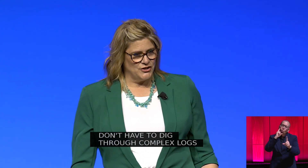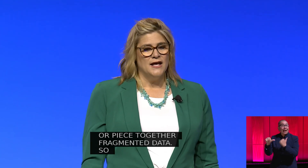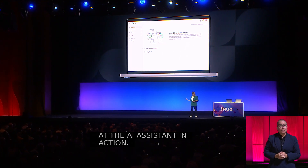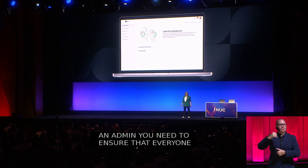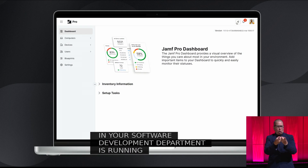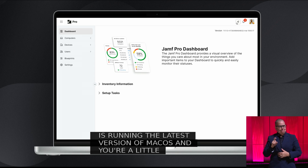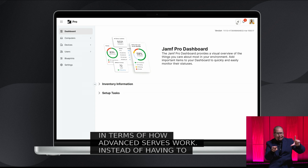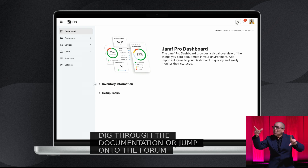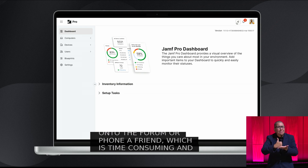So let's take a look at AI Assistant in action. Let's imagine as an admin, you need to ensure that everyone in your software development department is running the latest version of macOS, and you're a little rusty in terms of how advanced searches work. So instead of having to dig into documentation, jump onto a forum, or phone a friend — which is time-consuming and disruptive — what if you could simply ask your AI Assistant to give you a quick refresher?